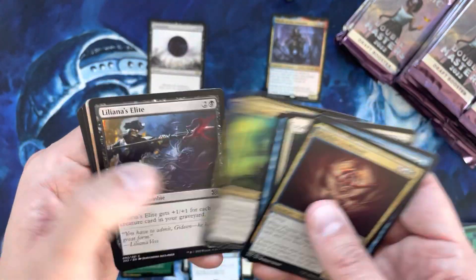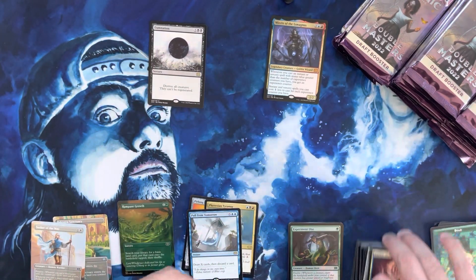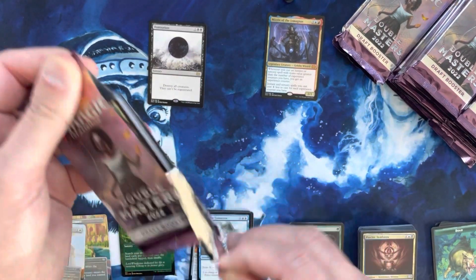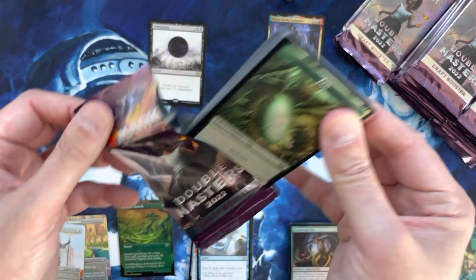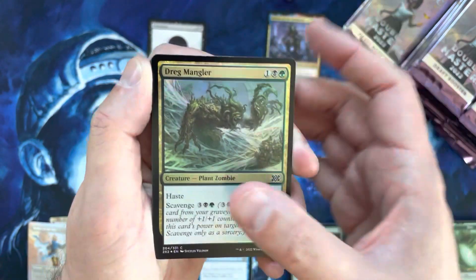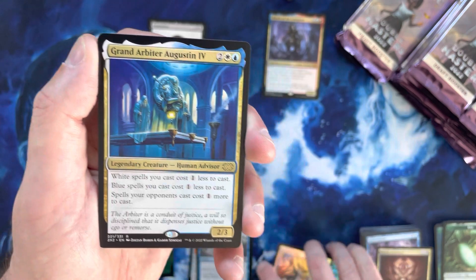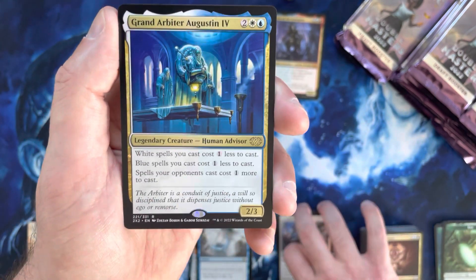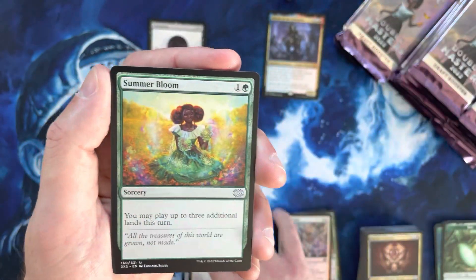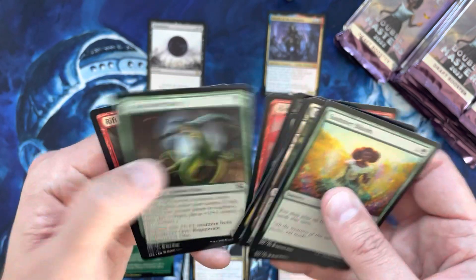We got Mizzix — that is not a super valuable mythic, it is a mythic nonetheless but not typically one you're excited about seeing. Pack the Eggs out, always good for two or three bucks. There are so many good uncommons and commons in this product, and if you hit borderless versions or foil versions it certainly helps out with expected value. We've got Mangler, Grand Arbiter — probably only a dollar or two. Dreg Skull Reaver was creeping up in value before the reprint, probably just a dollar or so now.